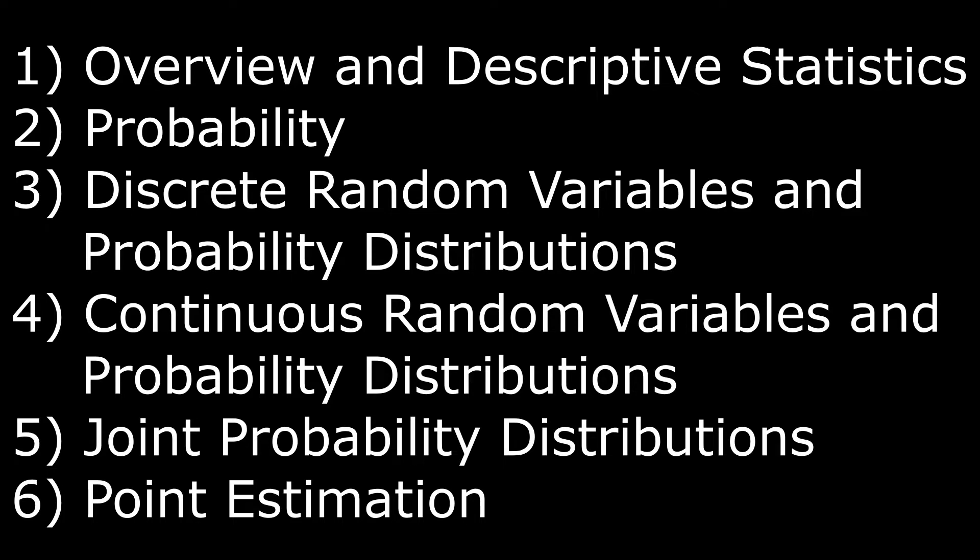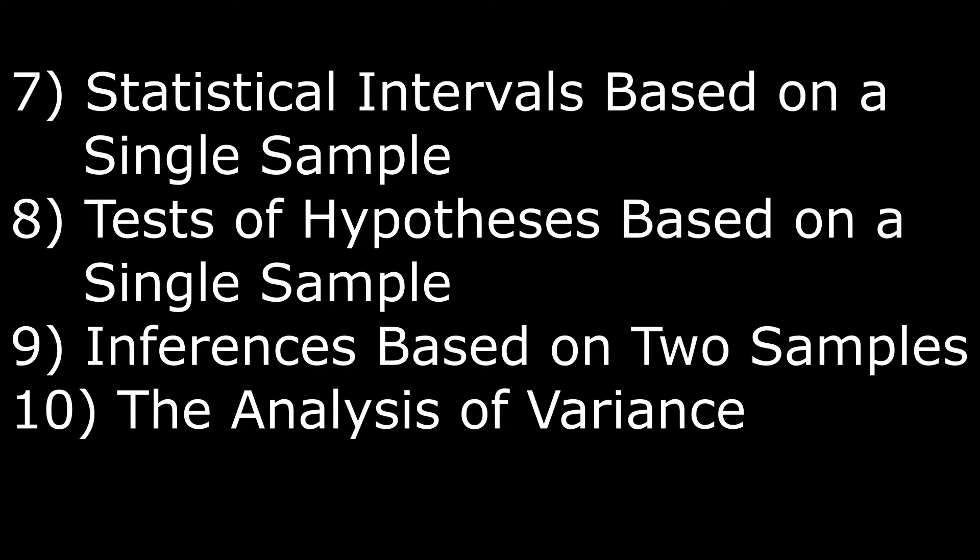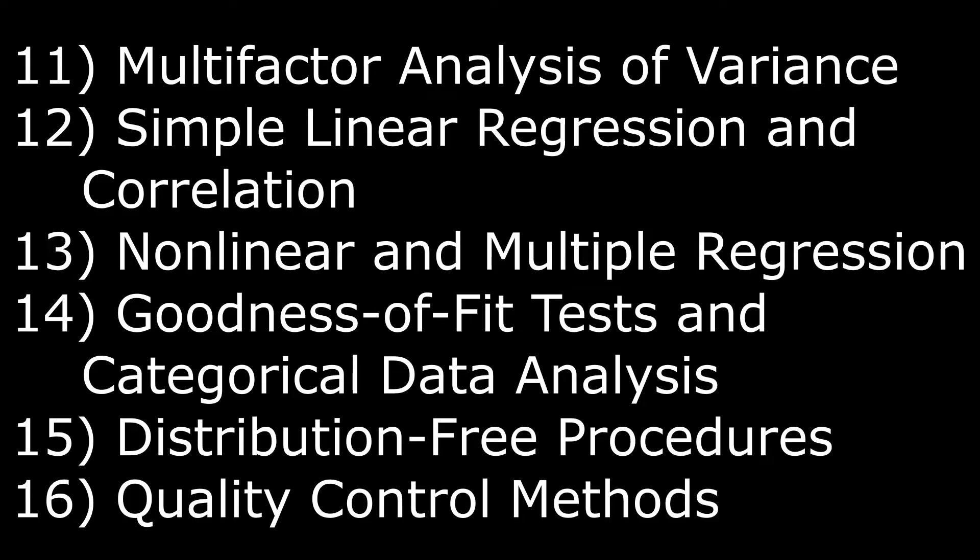It covers overview and descriptive statistics, probability, discrete random variables and probability distributions, continuous random variables and probability distributions, joint probability distributions and random samples, point estimation, statistical intervals based on a single sample, tests of hypotheses based on a single sample, inferences based on two samples, analysis of variance — which a lot of students find is stellar work — multivariate analysis of variance, simple linear regression and correlation, nonlinear and multiple regression, goodness-of-fit tests and categorical data analysis, discrete-free procedures, quality control methods, and an appendix. If you're from an engineering or science background in undergrad and want to dive in, this book will suffice and get you going.